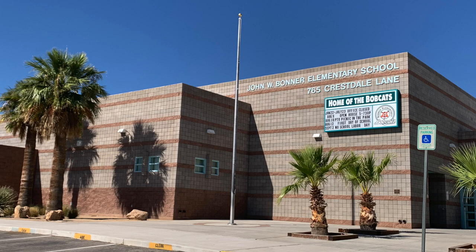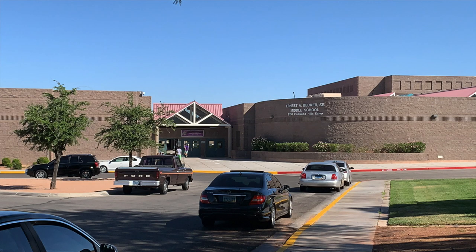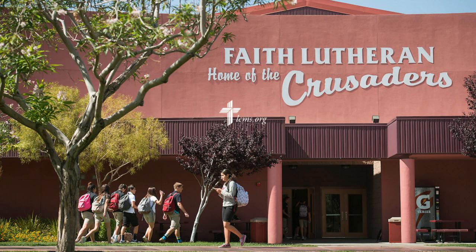Number nine is Summerlin schools. Summerlin has more than two dozen schools — 11 nationally recognized private schools and 14 public schools — plus several colleges and specialized higher education facilities. Specifically, there are nine elementary schools, three middle schools, two public high schools, 11 private schools, and one charter school, ensuring learning opportunities for residents of all ages.